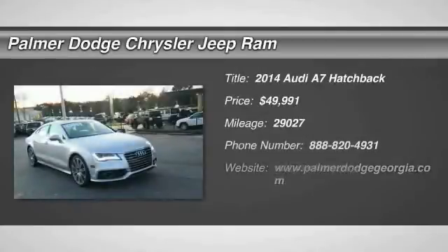The 2014 A7. Emotion-packed design, sporty character, and innovative technology.